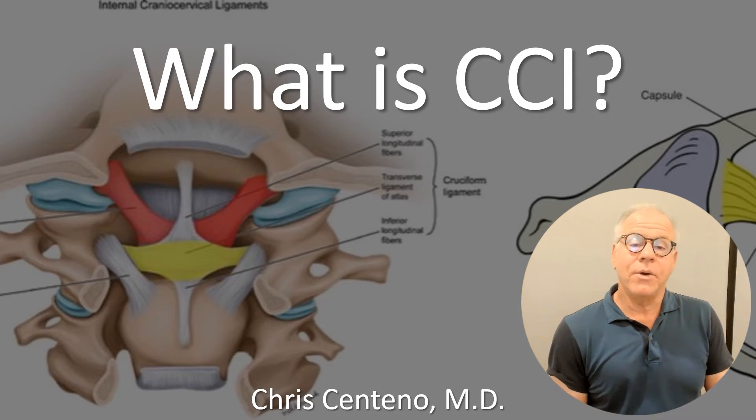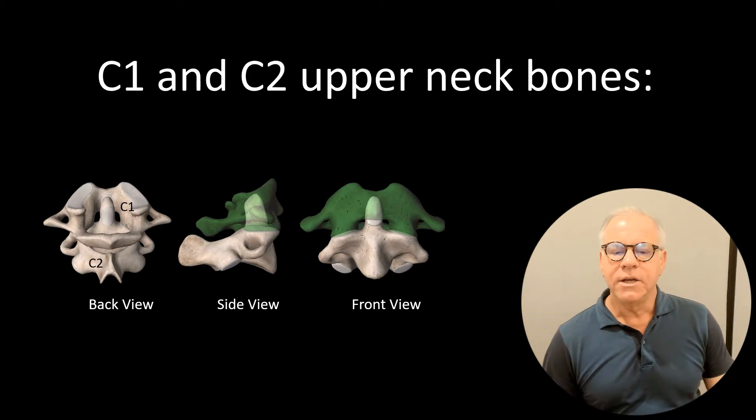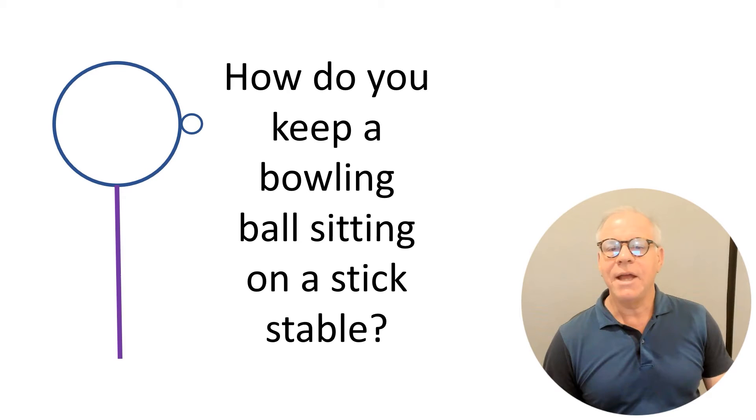Hi, it's Dr. Centeno, and today we're going to talk about CCI or craniocervical instability. You may know that you've got upper neck bones. What you may not know is those vertebrae are different. They're differently shaped, and the upper cervical spine is a unique part of your neck. It's really designed to help keep a bowling ball balanced on a stick. As you might imagine, that's not easy to do.